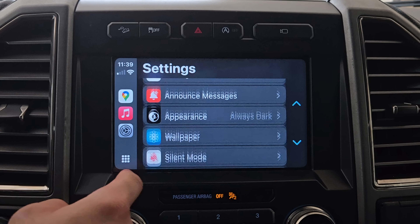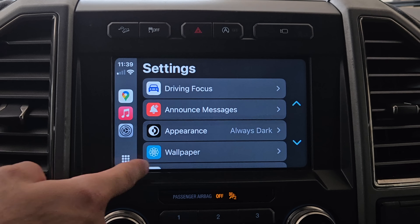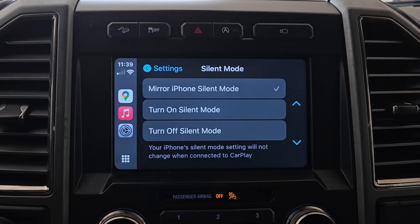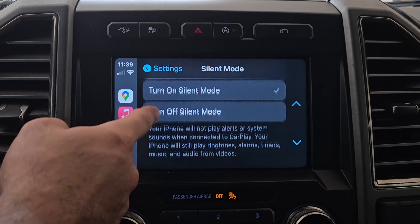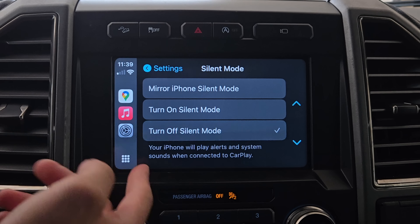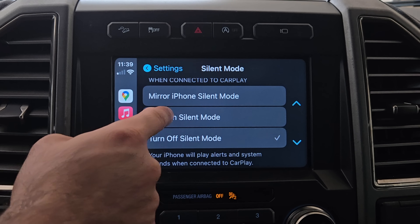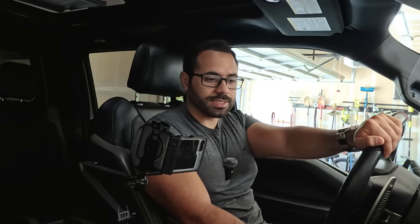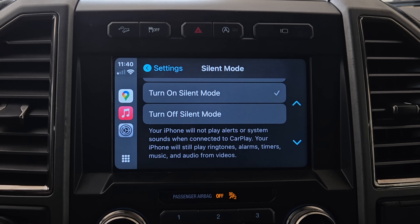The massive changes are in settings. If you scroll down to Silent Mode, you can enable it so only your iPhone mirrors the silent mode. The description reads: your phone's silent mode settings will not change when connected to CarPlay. You can also allow it to turn on silent mode across all your other Apple devices — your iPhone will still play ringtones, alarm timers, music, and audio from videos.